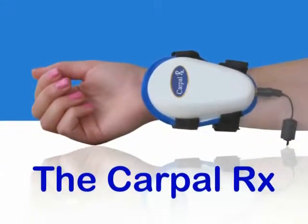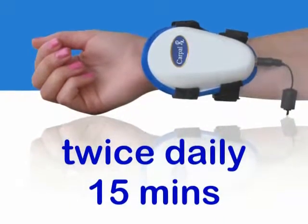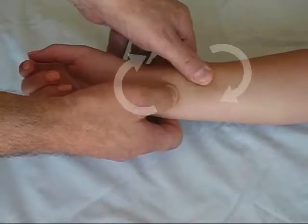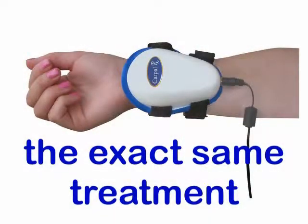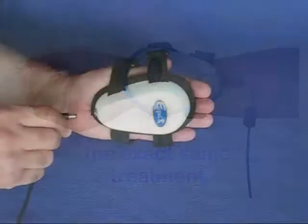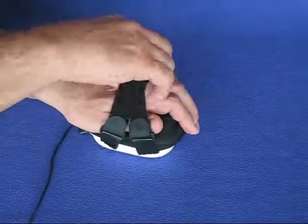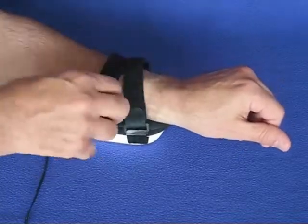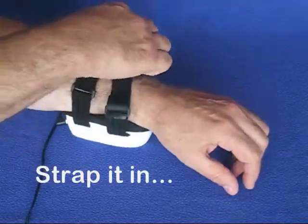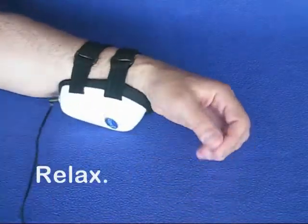This technology is the Carpal RX. You place it on your forearm twice a day for 15 minutes. It's carefully calibrated to produce the same motions, speed, and pressures that a therapist uses to perform a deep tissue massage on your wrist and forearm. And it's so simple to use — just plug it in, slide it on, and strap it in. Then relax. The Carpal RX will do the rest.